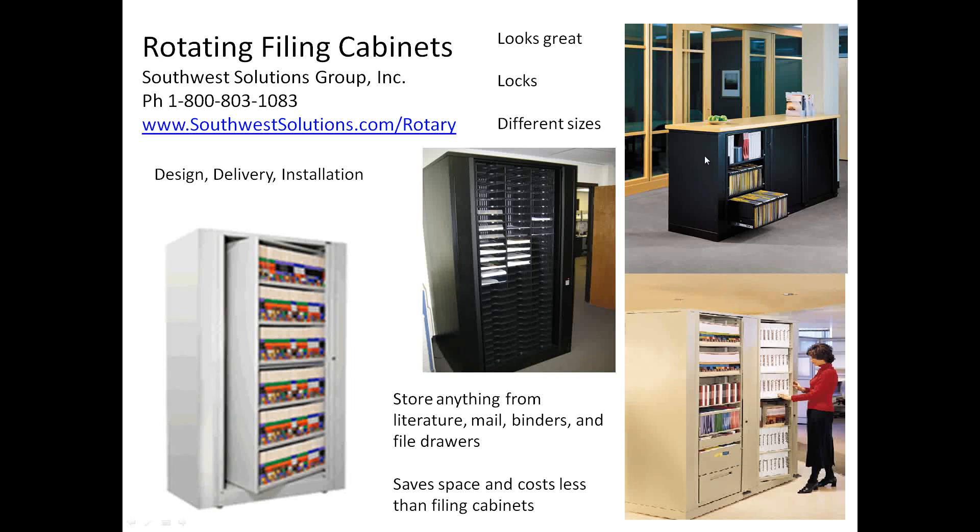They do come in different heights, and what they do is they rotate within themselves. They save space and they cost less than filing cabinets. One unit like that is equal to three traditional filing cabinets, so the space savings is massive. And they actually save you money.